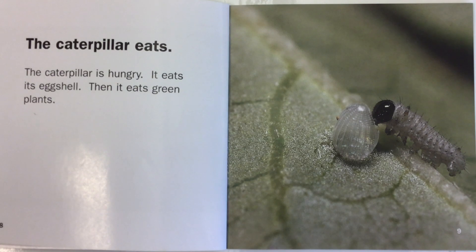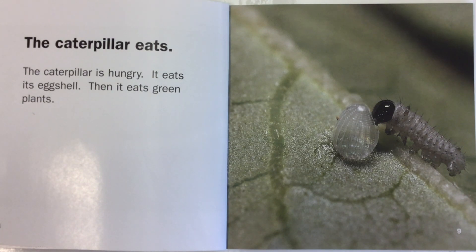The caterpillar eats. The caterpillar is hungry. It eats its eggshell, then it eats green plants.